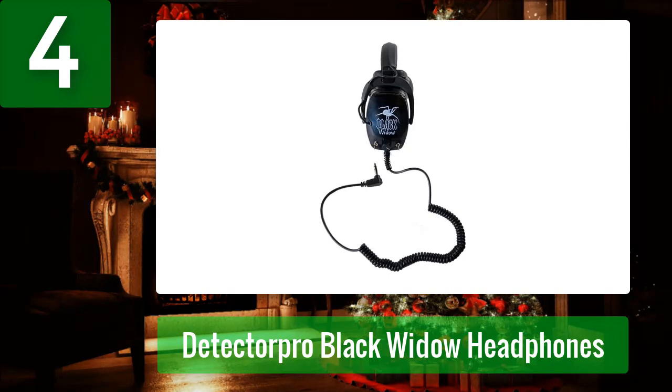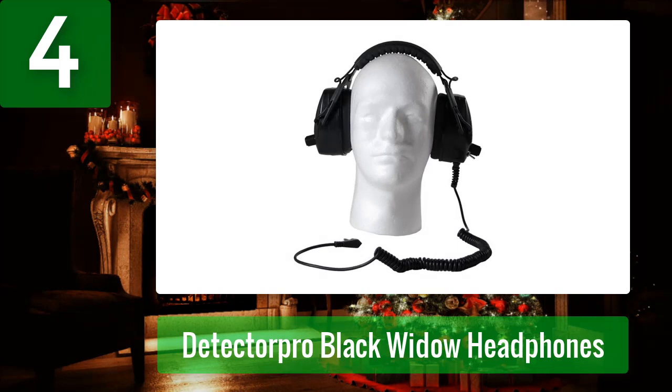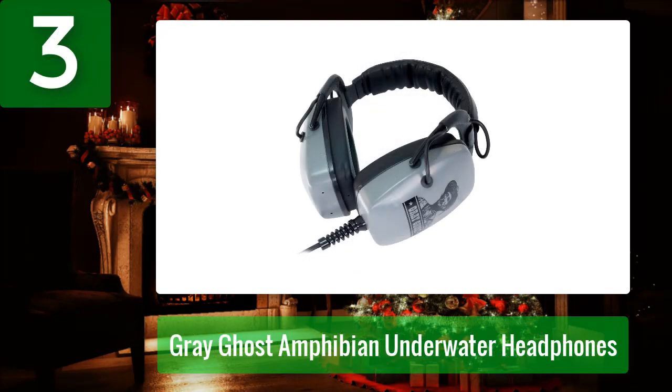Pros: ideal for those hard of hearing, great audio output for smaller and deeper targets, best option for gold. Cons: may need an adapter for audio depending on model, not wireless, not waterproof. Coming in at number three: Gray Ghost Amphibian underwater headphones.